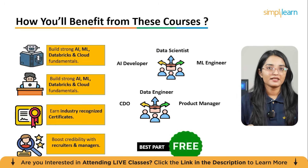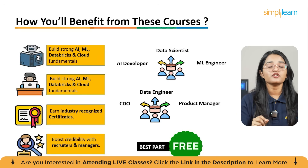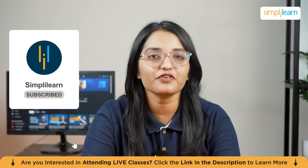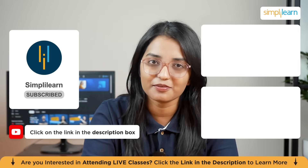Start learning today, build your AI future, and become part of the next generation of data and technology leaders. That's a wrap on this video — if you liked it, hit the notification bell and subscribe for more such videos by Simply Learn. Until then, thank you and keep learning.